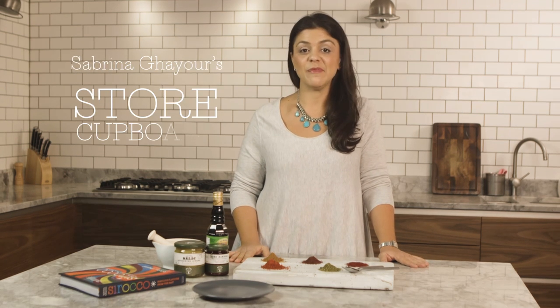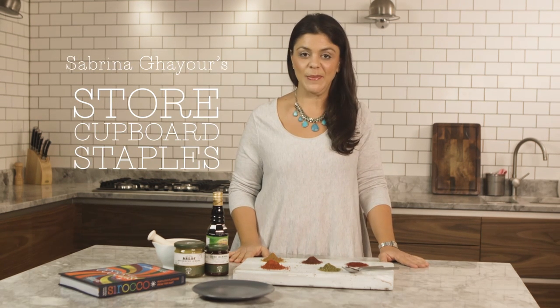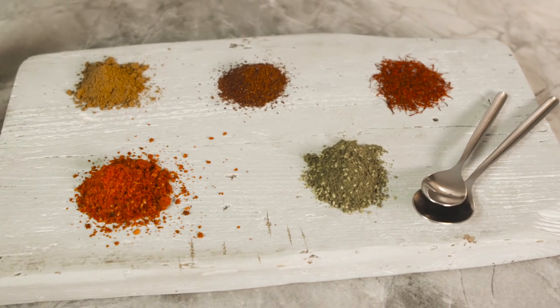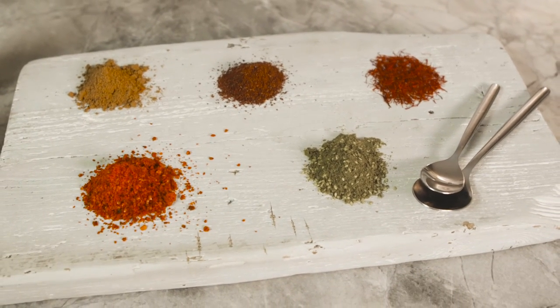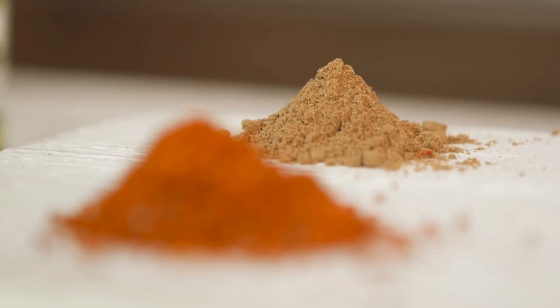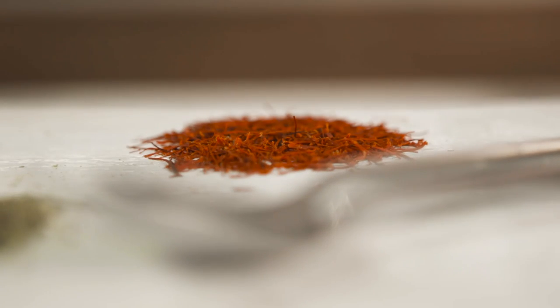Hi, I'm going to show you some of my favourite spices and store cupboard staples which also feature in my book Sirocco. Not only are they great for these recipes but they're absolutely fantastic to use in your own home because they're so versatile and give everything a lift and wonderful depths of flavour.